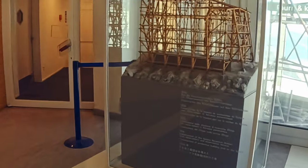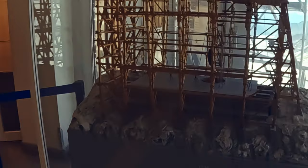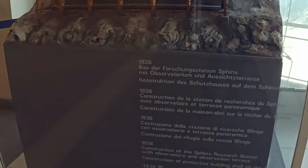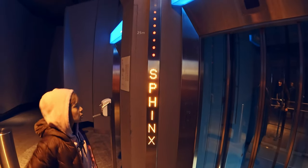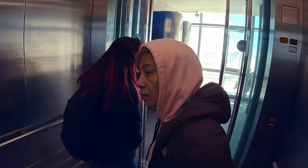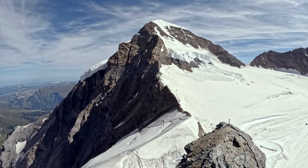When we reach the top, we make our way to the Sphinx Observatory. The Sphinx Research Station, established in 1936, is one of the highest observatories in the world and has been featured in mainstream movies and television shows.